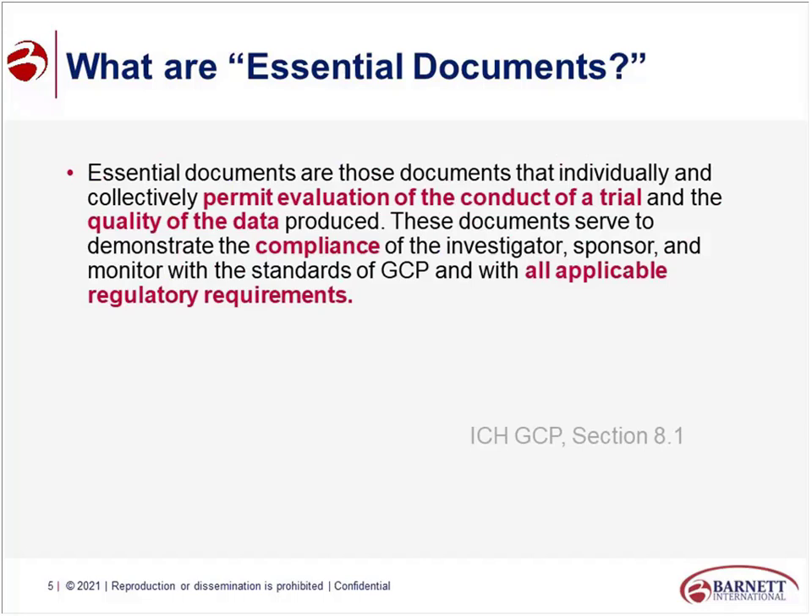What are essential documents? According to ICH, essential documents are those documents that individually and collectively permit evaluation of the conduct of the trial and the quality of the data produced. These documents demonstrate compliance of the investigator, sponsor, and monitor with GCP and all regulatory requirements. That looks very similar to the definition of a TMF — basically the true definition of an essential document is the TMF. However, as an industry we like to give things all the same definitions.